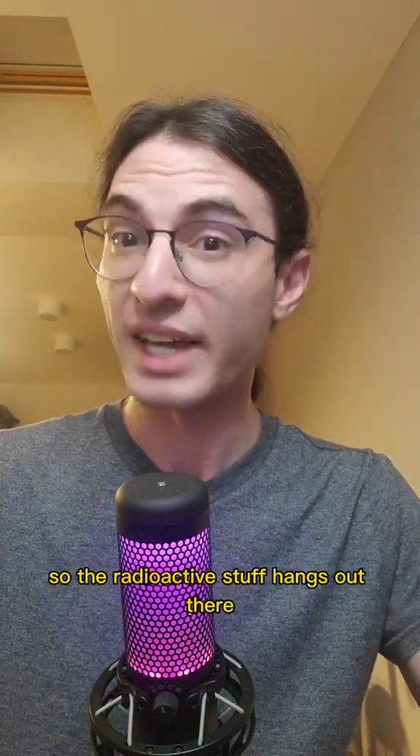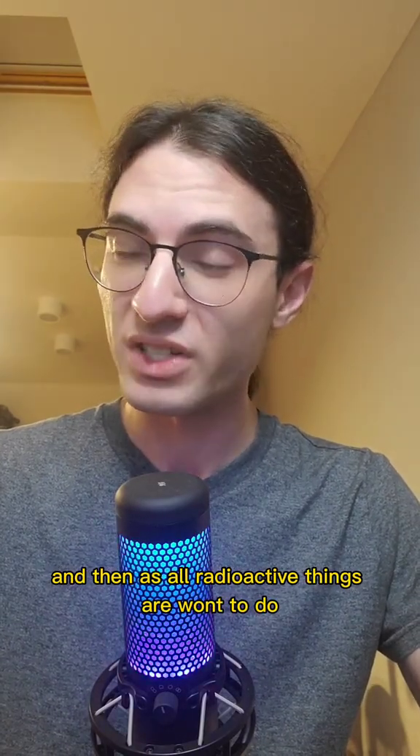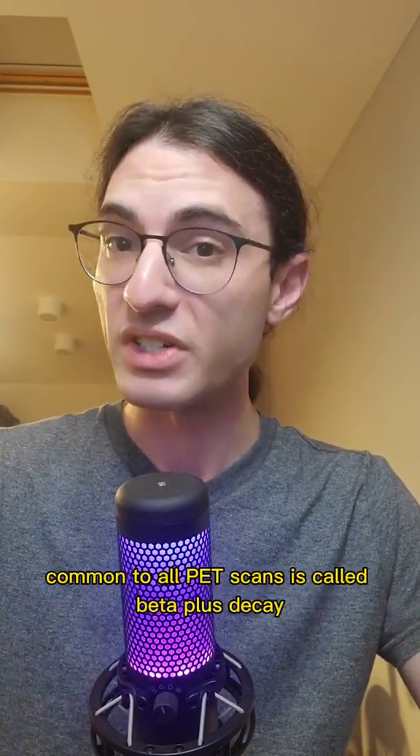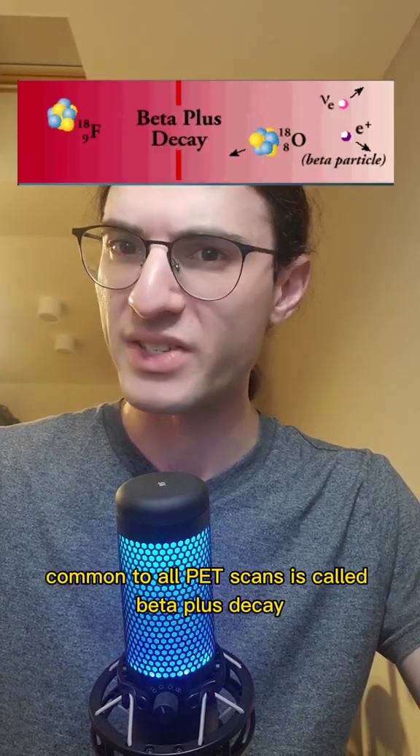So the radioactive stuff hangs out there, and then, as all radioactive things are wont to do, they decay. But it's not just any decay. The decay process that is common to all PET scans is called beta-plus decay.